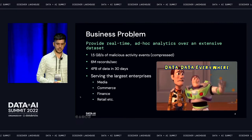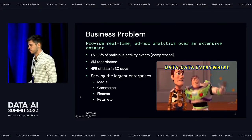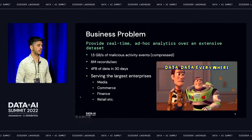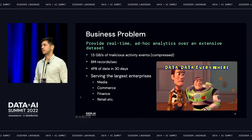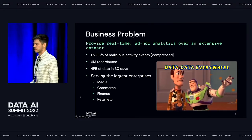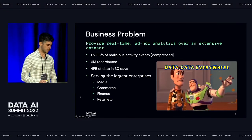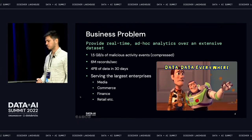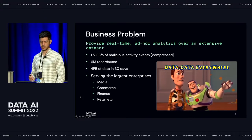Akamai is a large enterprise. We serve some of the biggest enterprises out there — think of names like TikTok, Airbnb, Amazon, Nike, Adidas, and many other big retailers and media companies that come to Akamai for services. We need to provide analytics for those very large customers as well.